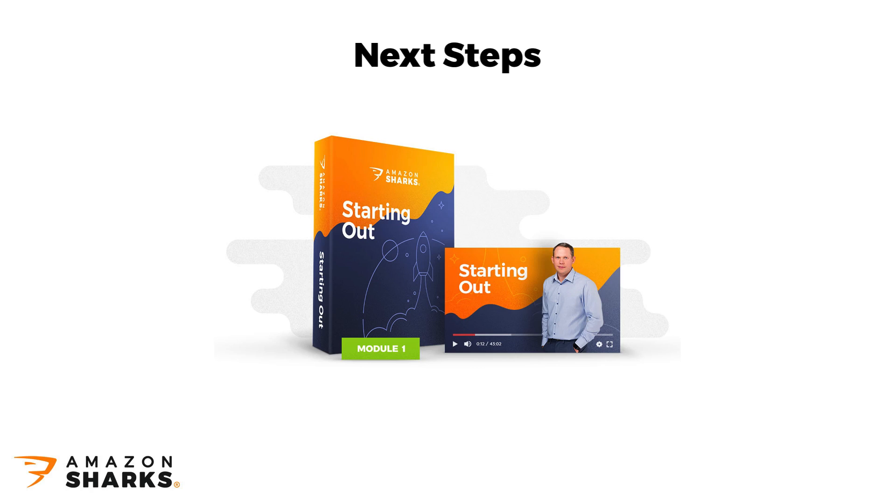I know this wasn't the most exciting stuff, but we needed to get the basics covered first, before we can get into action next week with Module 2, where we'll start work on actual market research and the product selection process.